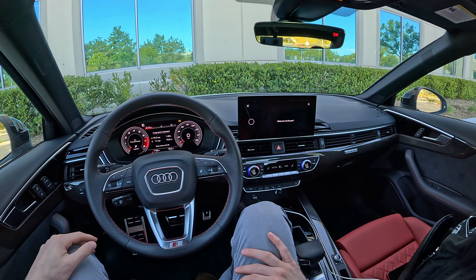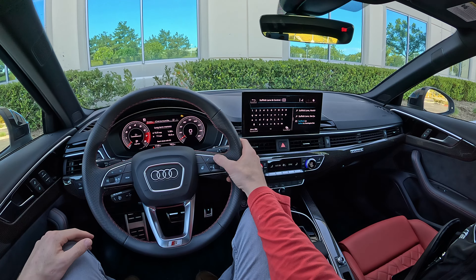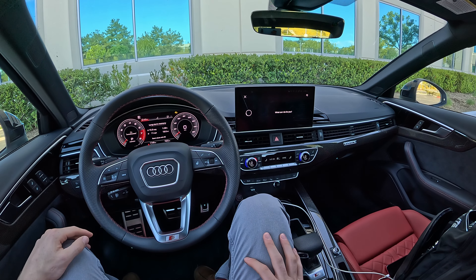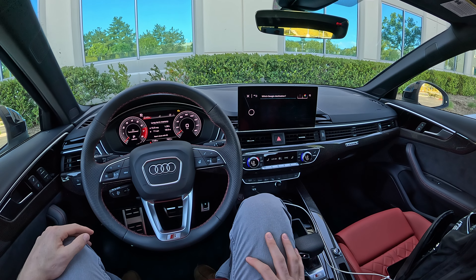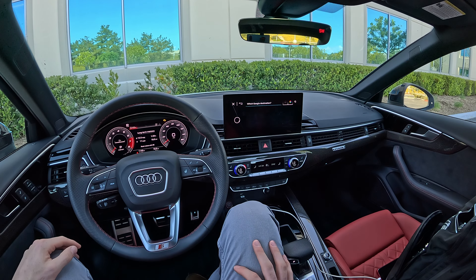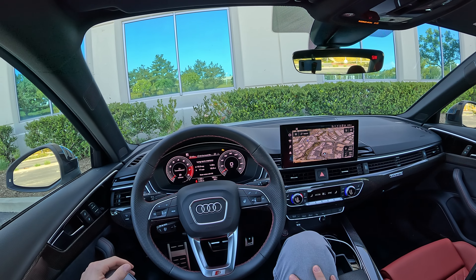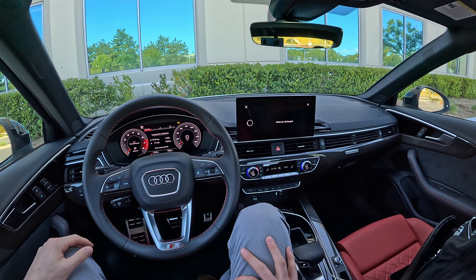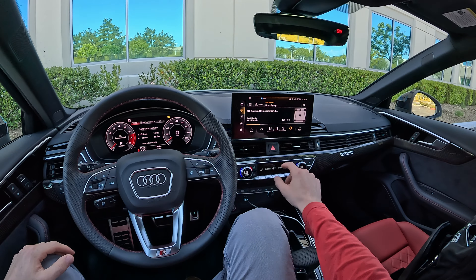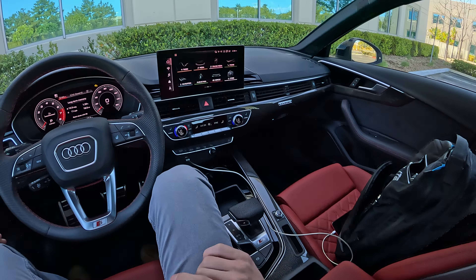Testing HVAC voice control: 'Set the climate control to 62 degrees' — the system responded 'Please wait one moment while I find destinations for you.' That was not close at all. Trying again: 'Set the climate to 62 degrees' — 'Please say a search term.' Then 'Set the temperature to 62 degrees' — 'Pardon?' So it doesn't really seem like it's able to handle HVAC, which is a little disappointing. Testing media: 'Play Sirius XM channel 42' — and it got that one, switching to channel 42. So navigation and media work, but HVAC voice control is missing.